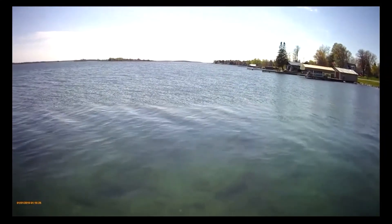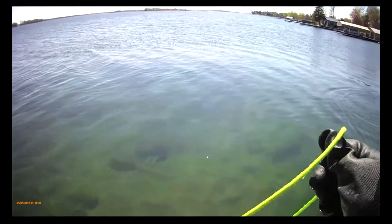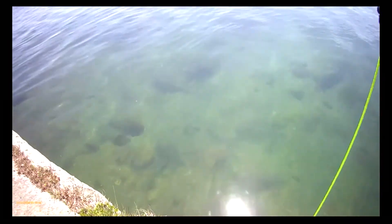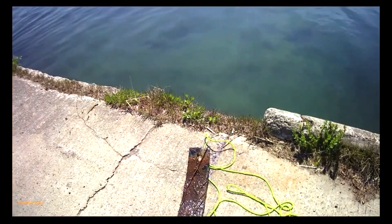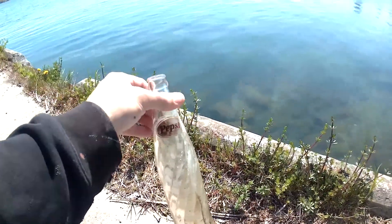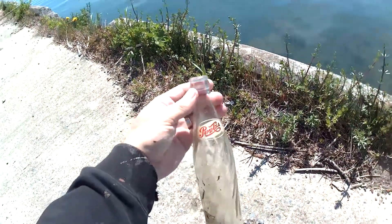Whatever this is has some weight to it. Big steel plate. Alright guys, I just pulled this out — it is a Pepsi Cola bottle. It's in great shape, and on the bottom you can barely make it out, but it says 1961. This bottle is pretty darn old — kind of like my mother.